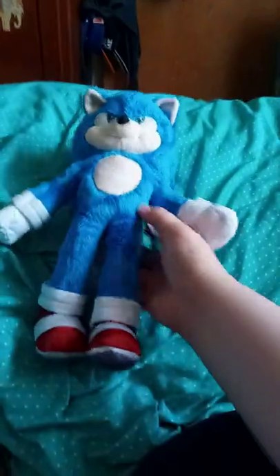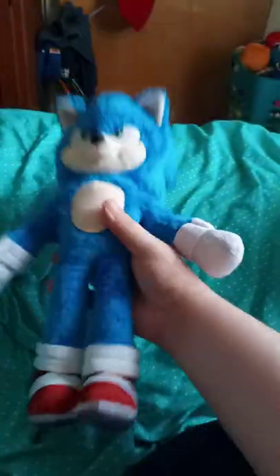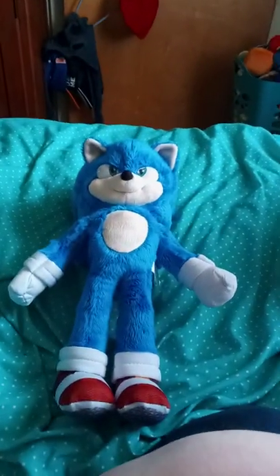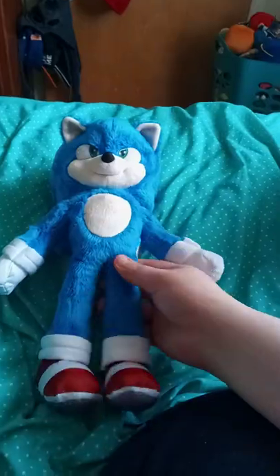Alright, guys. Here he is out of the box. He's a 13-inch plush. He's probably taller, like the other creature plushes you can get from Walmart and stuff.